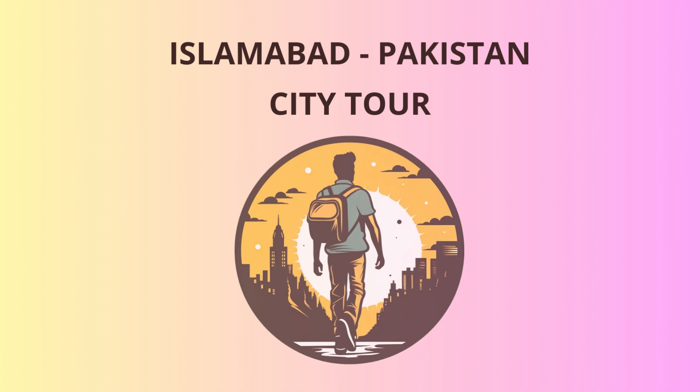Hello there, dear travelers. Welcome to the beautiful city of Islamabad, the capital of Pakistan. Today, I'll be your enthusiastic tourist guide, and we are about to embark on an exciting journey exploring some of the most splendid and historically significant places this city has to offer.